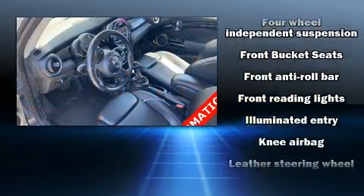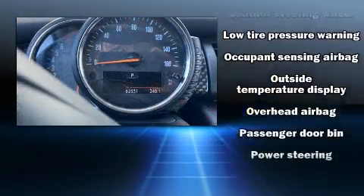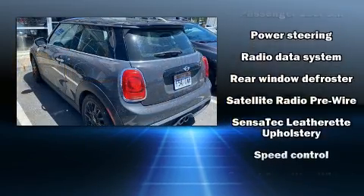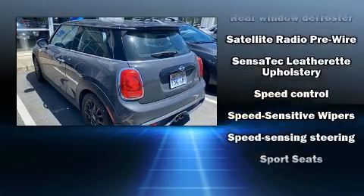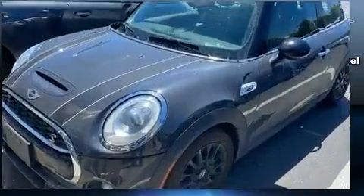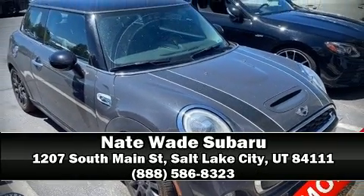A split folding rear seat and storage solutions are integrated throughout the interior, demonstrating thoughtful attention to detail. Side curtain airbags deploy in extreme circumstances, shielding you and your passengers from collision forces. Stop by our dealership or give us a call for more information.